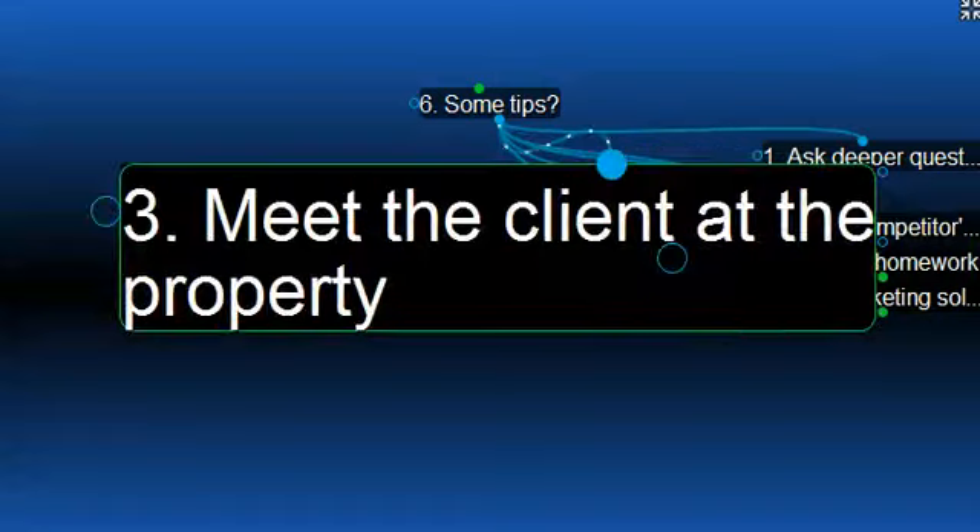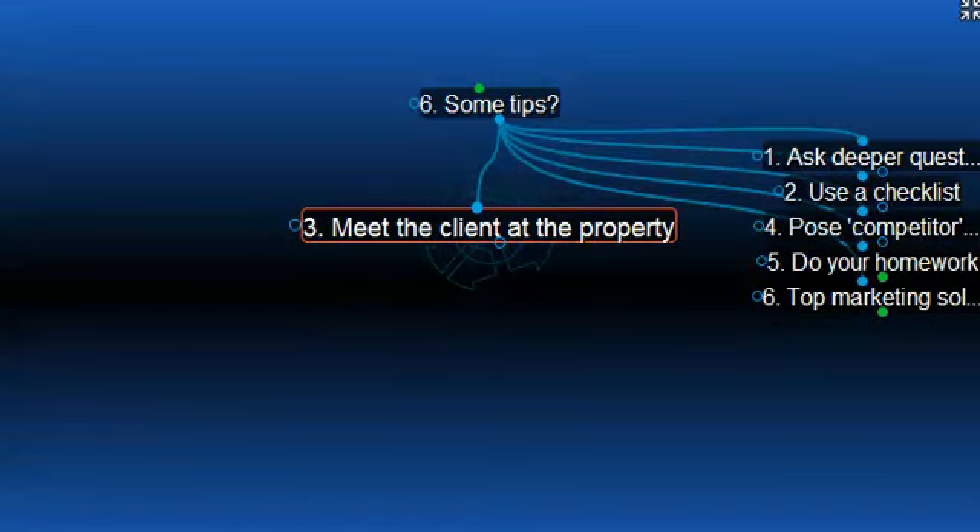Number three, meet the client at the property so you can move through it with a questioning process. The inspection strategy can then be discussed as you move around the property with the client. That will show the client that you really understand how to do the right things to attract the levels of inquiry and the negotiations that they need.